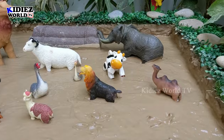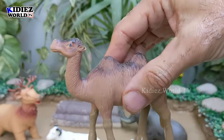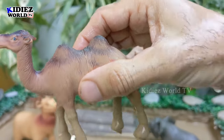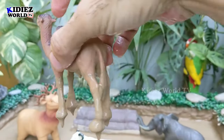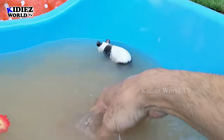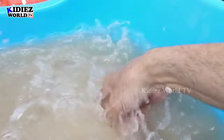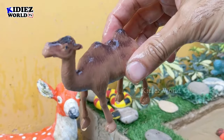Here we go — a camel! This camel has two humps. Camels are big animals, they are herbivore animals. Let's make him clean, let's wash him. Here we go, camel!